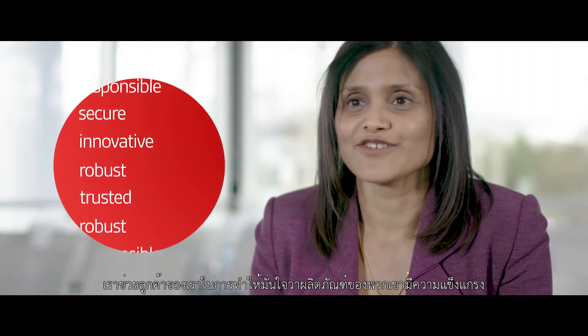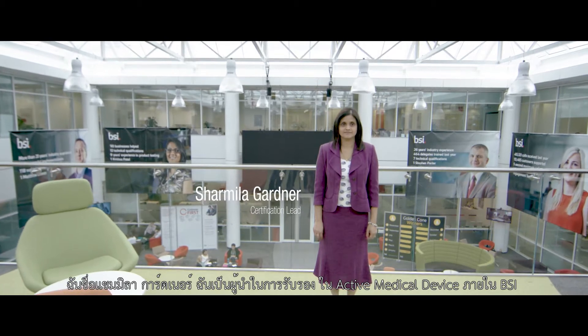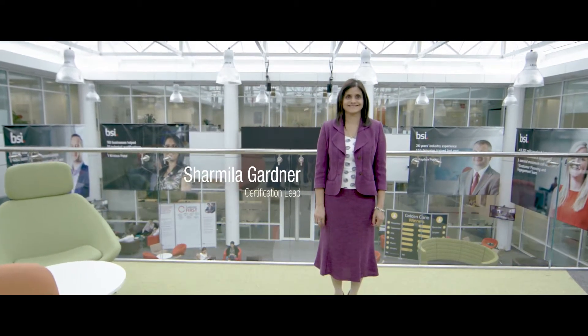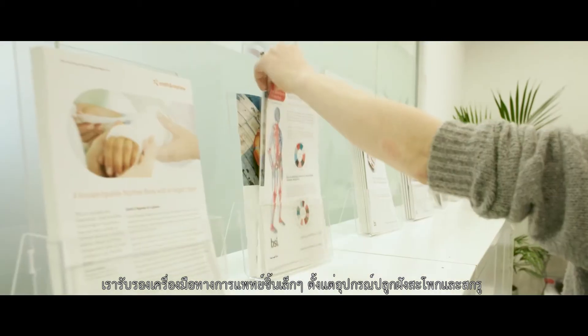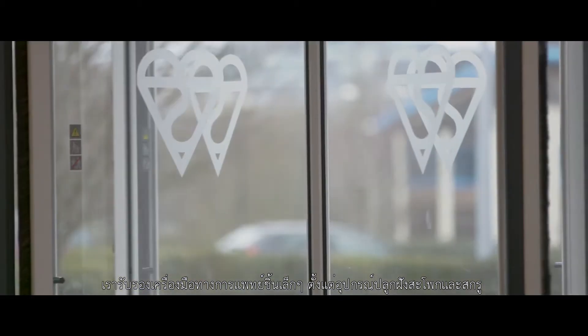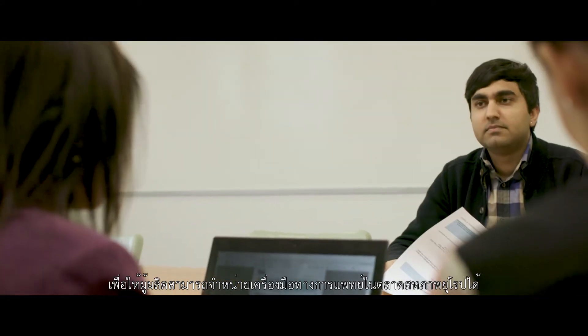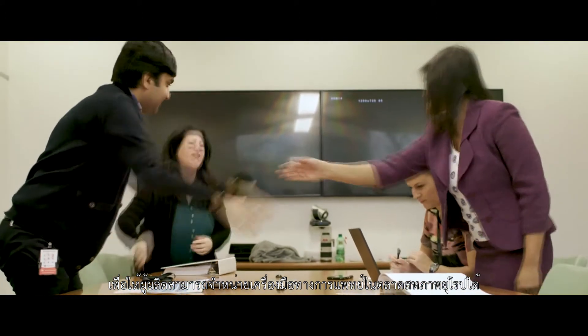We help our clients in ensuring that their products are robust. I'm Shamila Gardner, I'm a certification lead in the active medical devices within BSI. We certify medical devices — small things from hip implants and screws to very large things like proton therapy units — so that manufacturers can sell medical devices into the EU market.